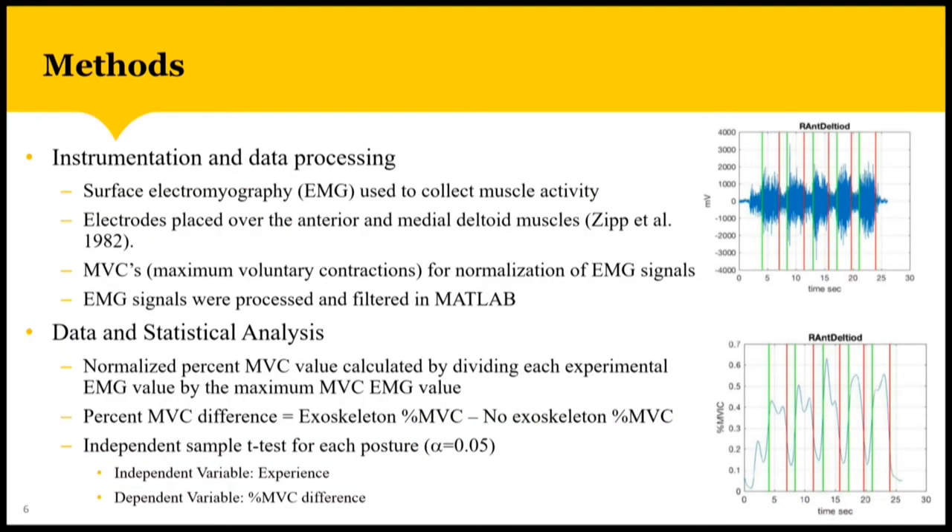We collected electrical muscle activity through the use of surface electromyography, also known as EMG. We placed electrodes over the anterior and medial deltoid muscles based on a standardized electrode placement procedure. We then had the participants perform maximum voluntary contractions, also known as MVCs, on their dominant arm so that we could normalize the EMG signals and compare them across all participants. We then processed and filtered the EMG signals in MATLAB. The chart on the top right shows a raw EMG signal for the right anterior deltoid — you can see the burst of electrical activity; the more electrical activity, the more muscle force is being exerted, and each burst pertains to a drilling exertion.